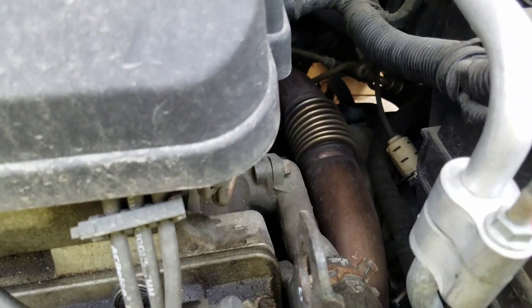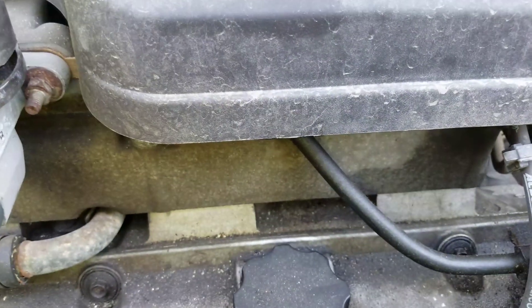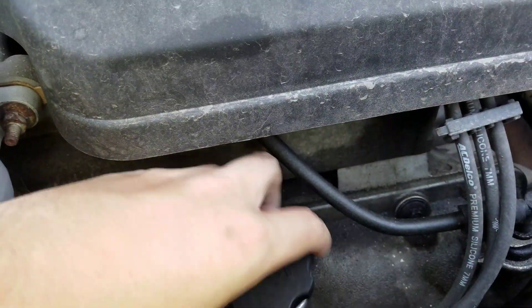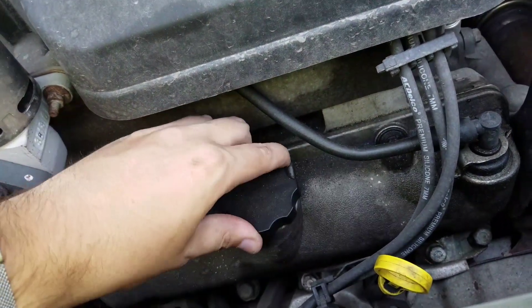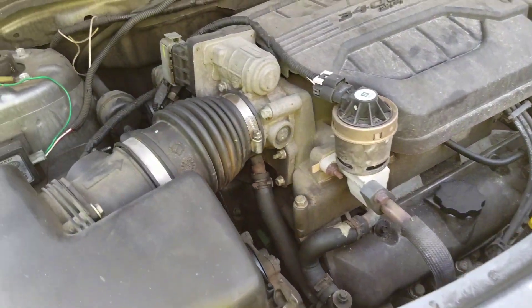I had the water pump replaced, and the mechanic said it might be a head gasket. But it doesn't look milky in there. So I don't know — if you guys know what it might be, let me know.